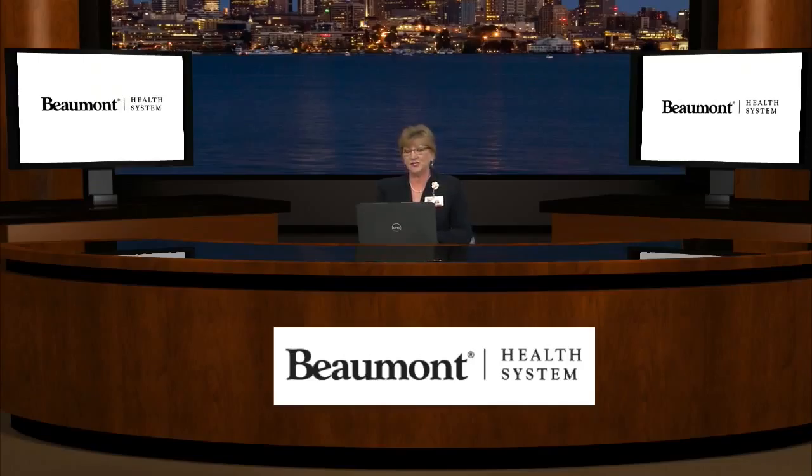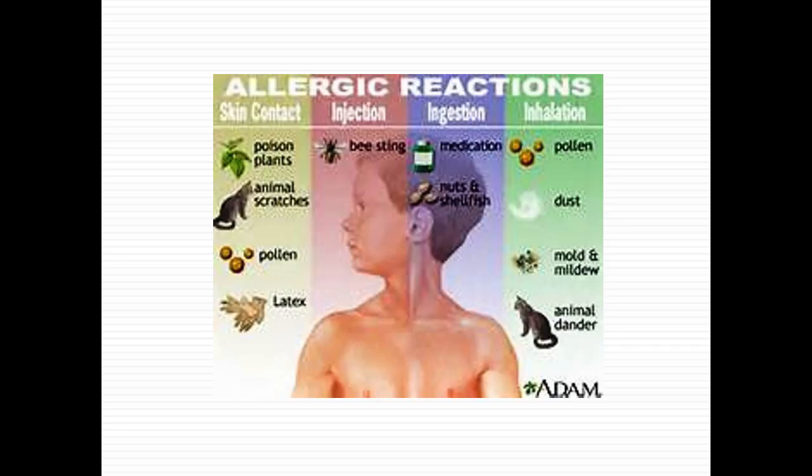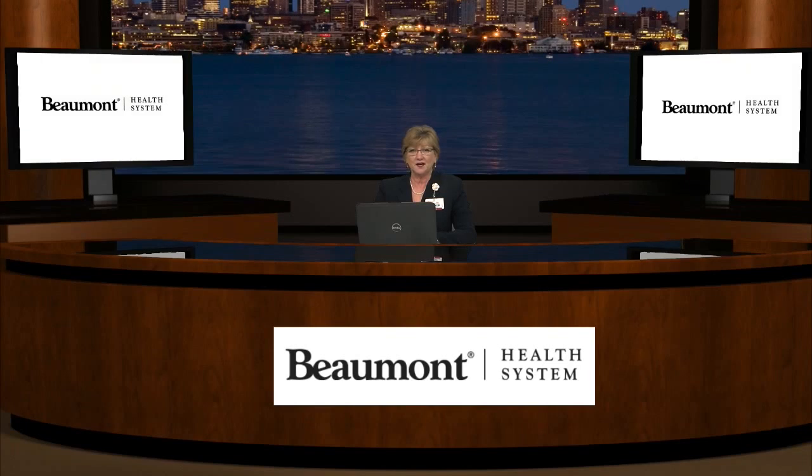The last category is inhalation — where you breathe in the allergen. For those with hay fever or seasonal allergies, in the springtime you know very specifically when the trees are blooming and budding. That pollen gets into the air, you breathe it, and that's the signal for your body to release histamine. Another one you can inhale is dust, which is very common. If you're in a high-dust area you may start sneezing. If you're truly allergic to dust, you can have other symptoms, and allergy tests will test you specifically for dust and dust mites.